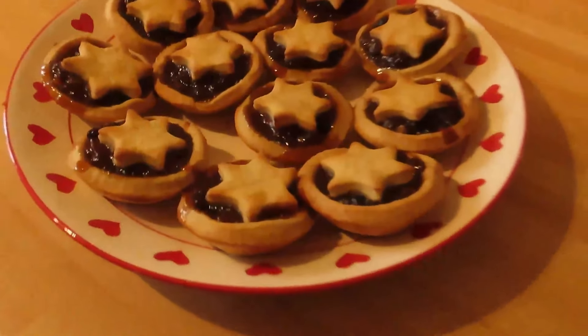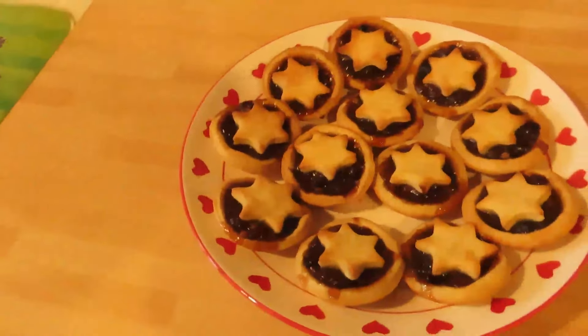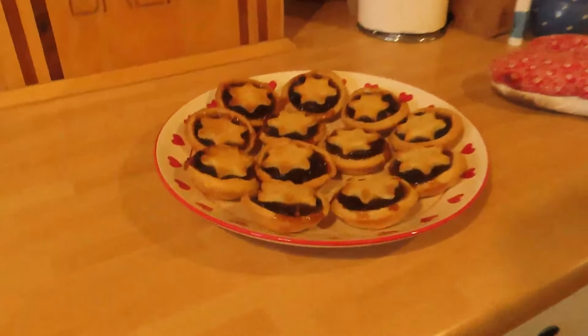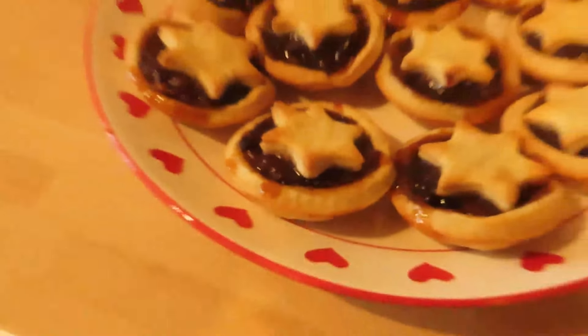I've been beckoned in to behold these very homemade-looking mince pies that mum's just produced — looking very rustic, oozing with character and mince. Very nice.